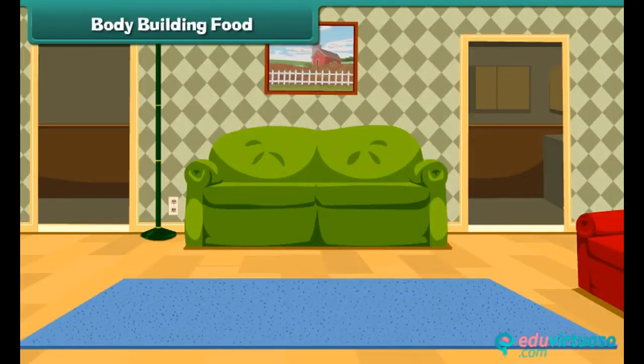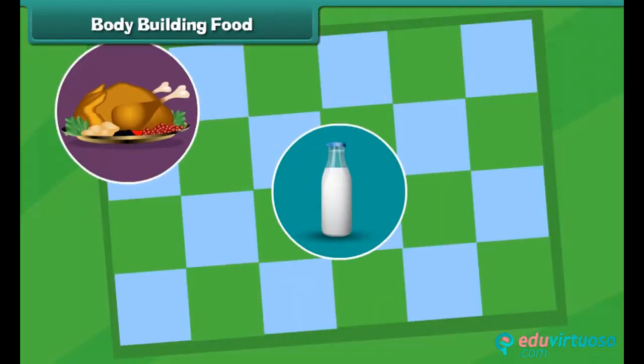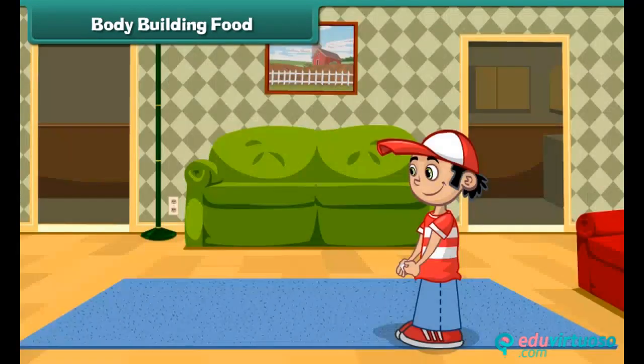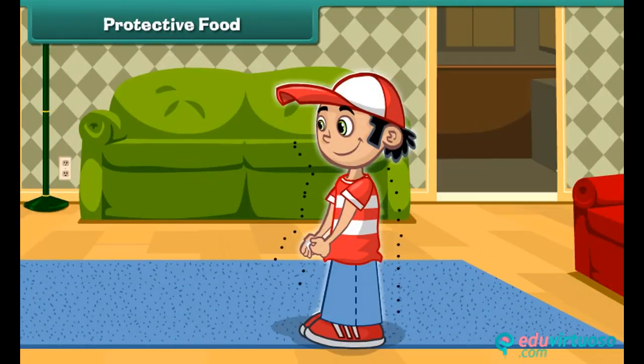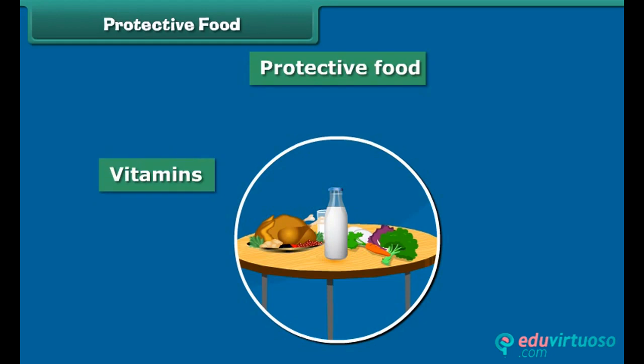Food also helps in the proper growth of our body. Food rich in proteins is called body building food — such food strengthens our bones and muscles. Protective food protects us from diseases and makes our body disease resistant. Protective foods are rich in vitamins and minerals.